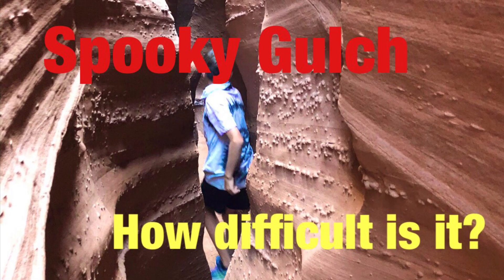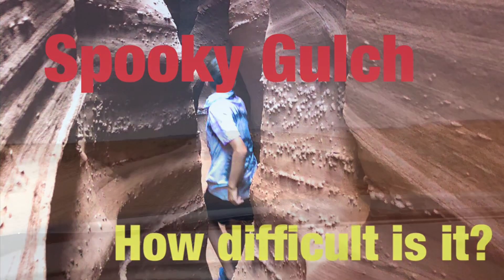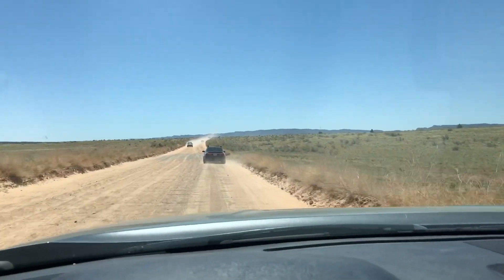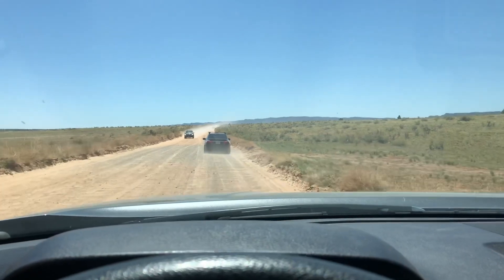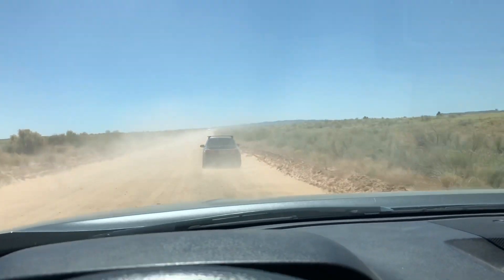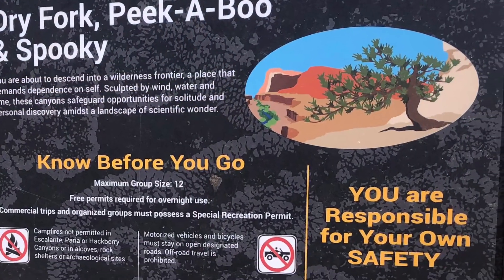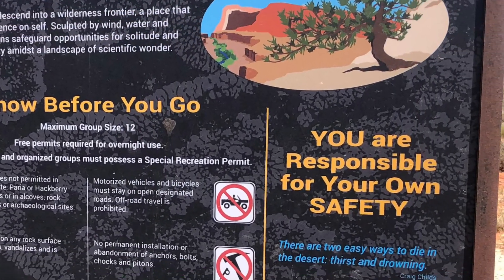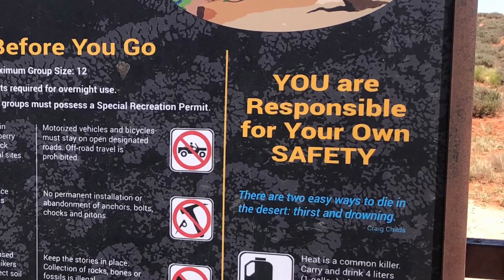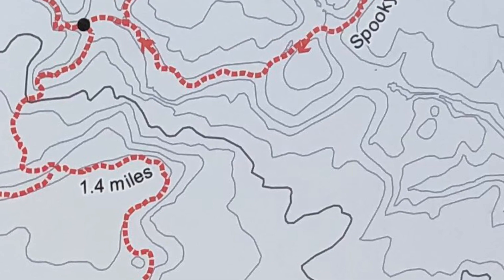So after you climb up Peekaboo Gulch, this video hopefully shows the boulder issue and the narrow issues in the bottom of Spooky Gulch and the difficulty. After driving the hole-in-the-rock road over 20 miles, you reach the trailhead for Peekaboo and Spooky Gulch, which is a loop hike about 5.7 miles in length. There are a bunch of warning signs about safety, carrying enough water, and avoiding flash floods.